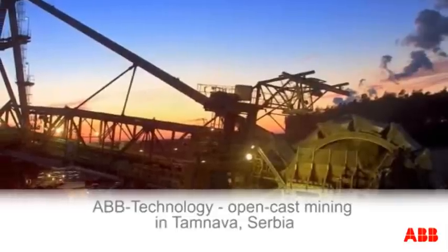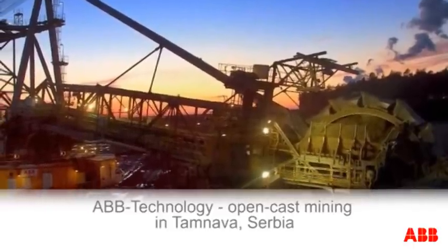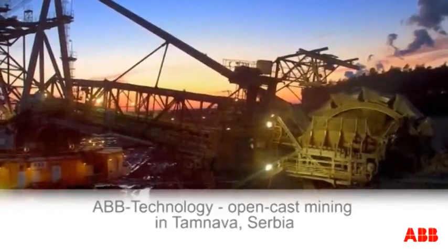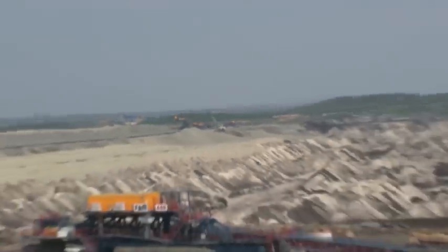The Tamnava Coalfield, around 100 kilometers southwest of Belgrade. There are productive coal seams up to 50 meters deep here. The coal mined here contributes to sustainable electricity generation in Serbia.